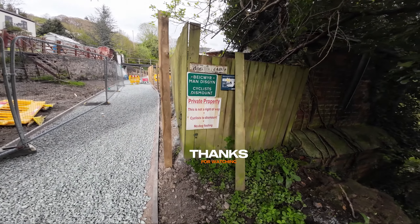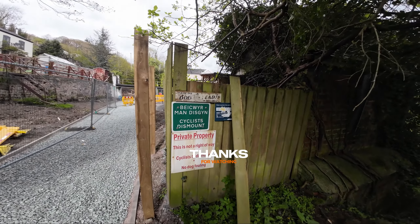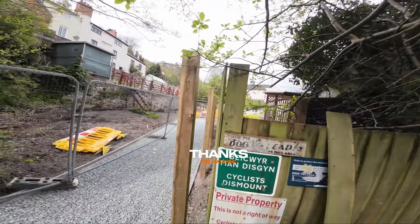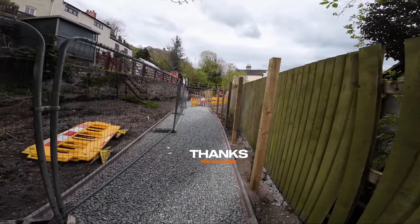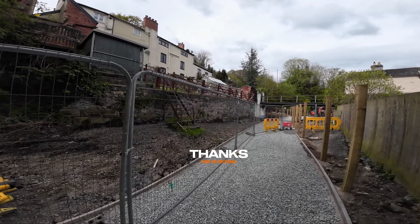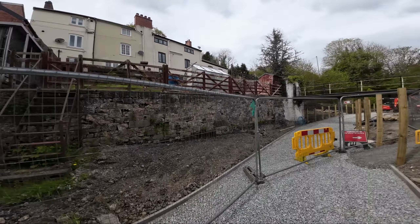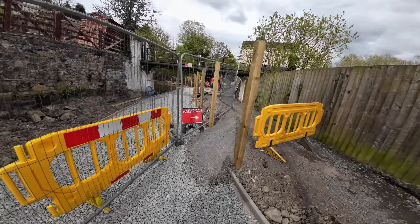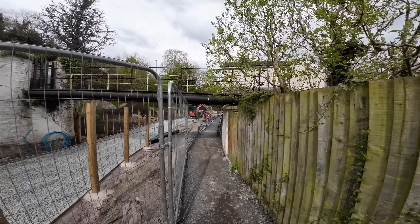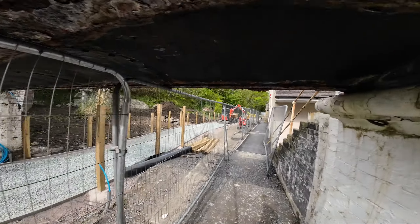I like the old sign: private property, this is not a right of way, there's no duck fowling. So there we go. I'll take a walk back through — a good view. They're a bit different to look at from all the houses there. A couple of months or so I suppose it'll all be finished. But there you go, they're not knocking it down.